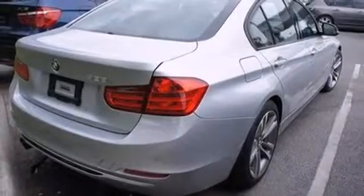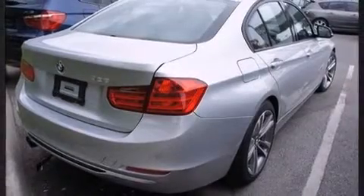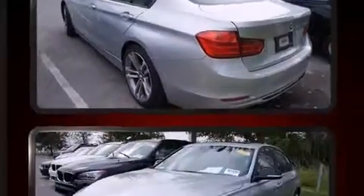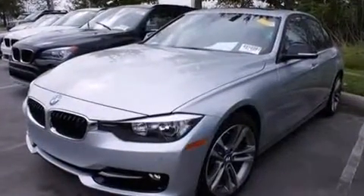Introducing the 2014 BMW 328i. This four-door, five-passenger sedan still has less than 10,000 miles. Performance and efficiency are both prioritized, thanks to the two-liter four-cylinder engine.